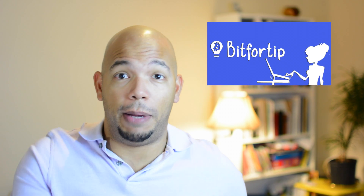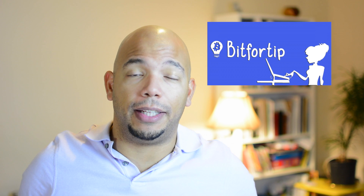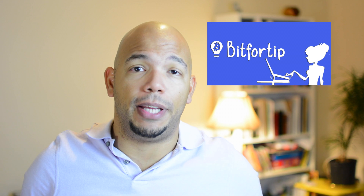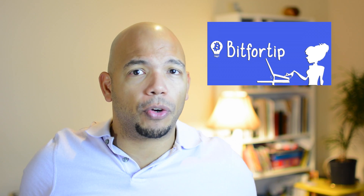Today's app review is sponsored by the company Bit4Tip. Bit4Tip is one of the newer apps in the Google Play Store today that's slowly making its way to the upper ranks.